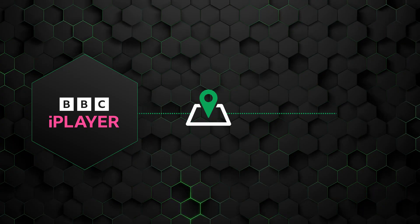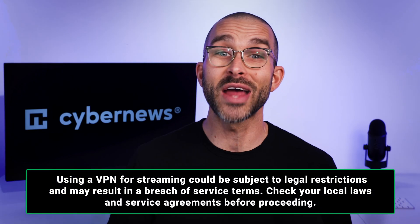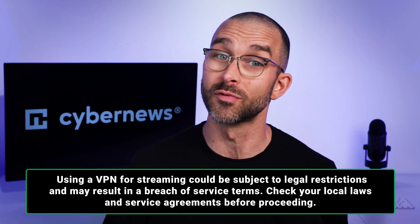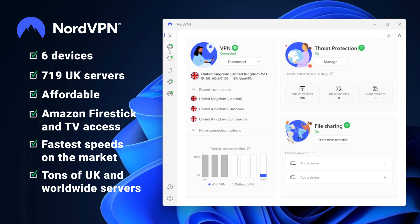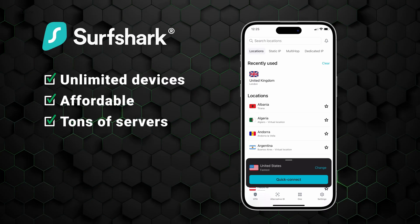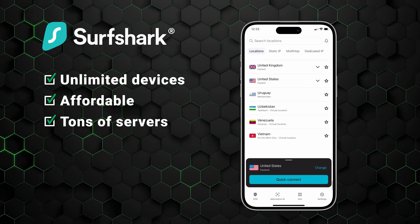Answering how to watch BBC iPlayer is a simple question to answer — you need a VPN. This allows you to access content from anywhere in the world via mobile, desktop, and other devices too. I recommend NordVPN and Surfshark if you want the most stable speeds, easy customizations, and a good amount of servers across the UK and beyond. Above all else, if you face any issues, they both have customer support available around the clock.